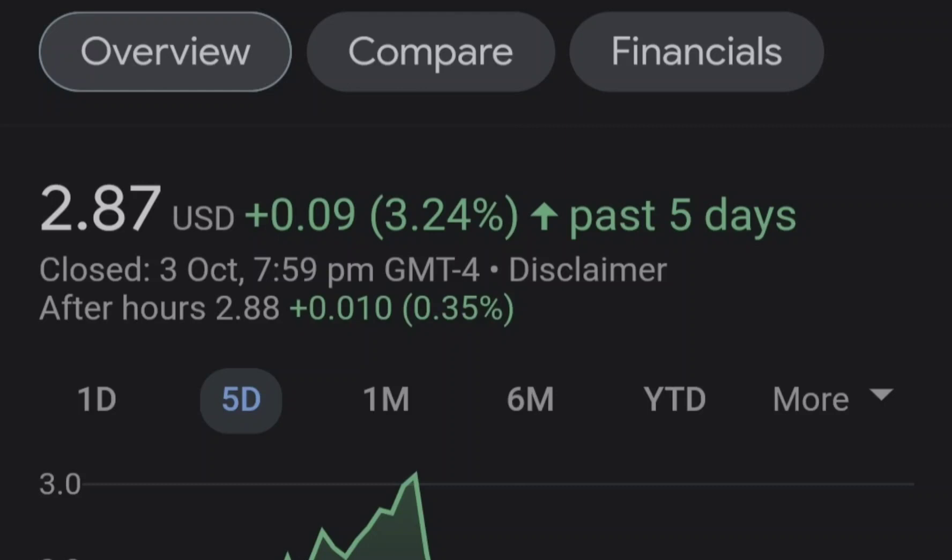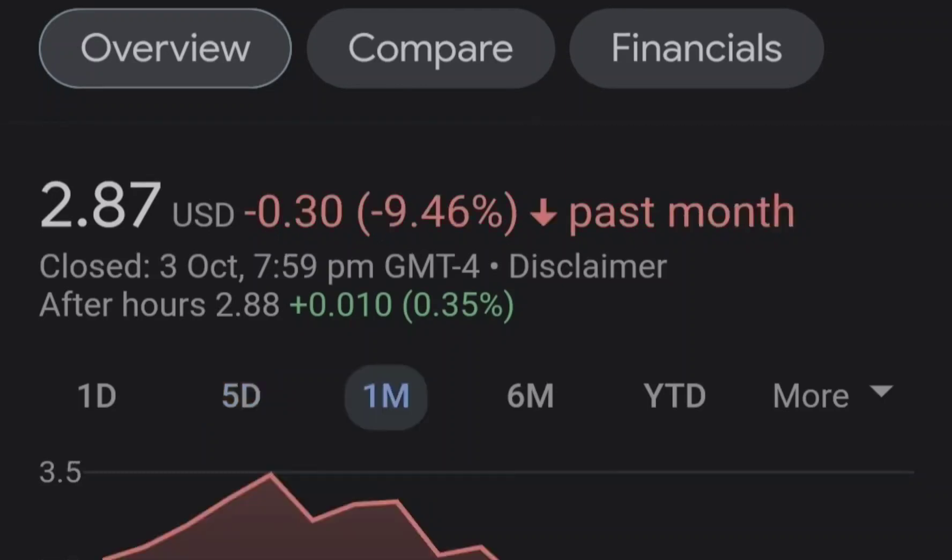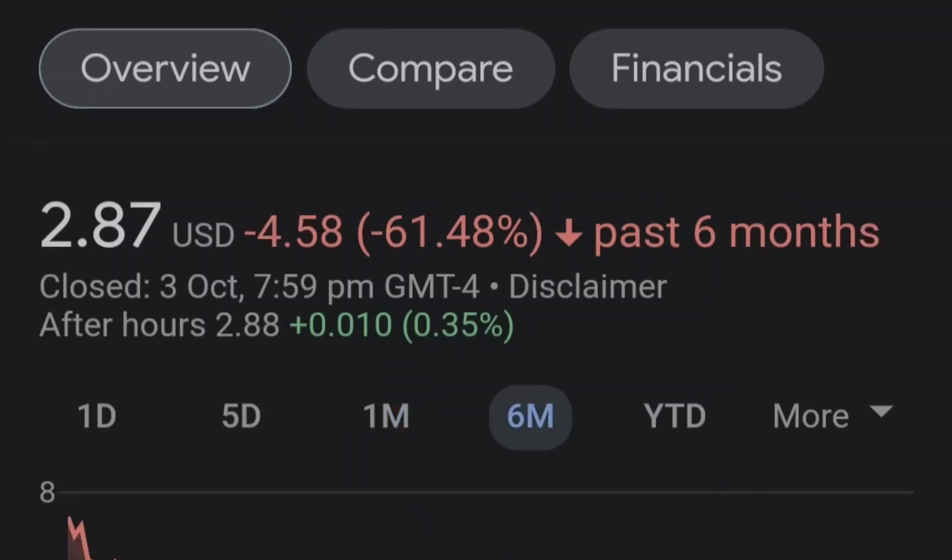Before we get into all of that, if you guys would like to earn two free stocks with a Moomoo value minimum up to seven thousand dollars, please check out the link in the description.